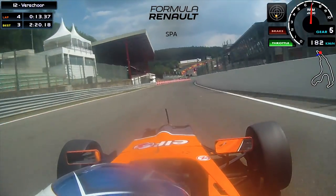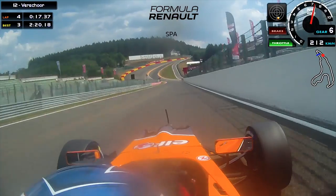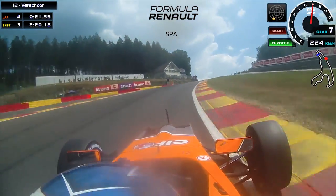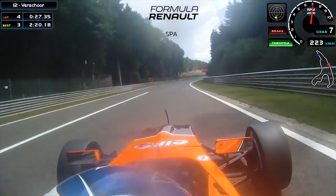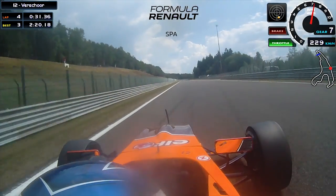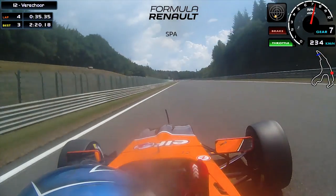Now we're going down to Eau Rouge, one of the famous corners of course. Flat out — try to steer as little as possible through Eau Rouge, take as much curb and just take a straight line. A slipstream would be nice of course to gain some time. It's one of my favorite tracks, Spa, so I really like to drive here and it's cool.